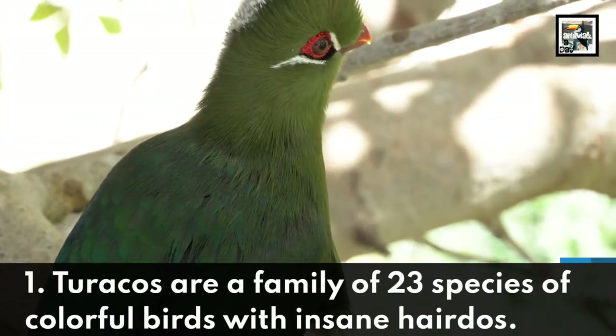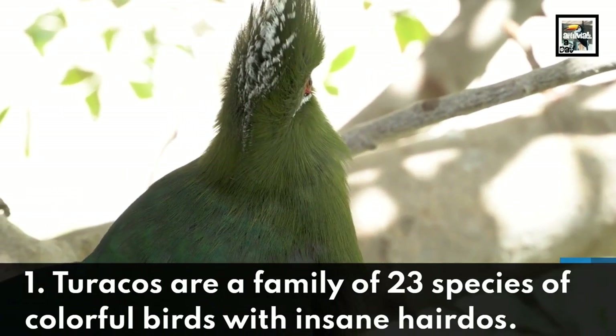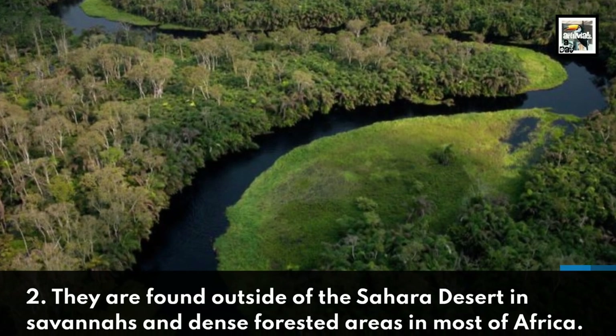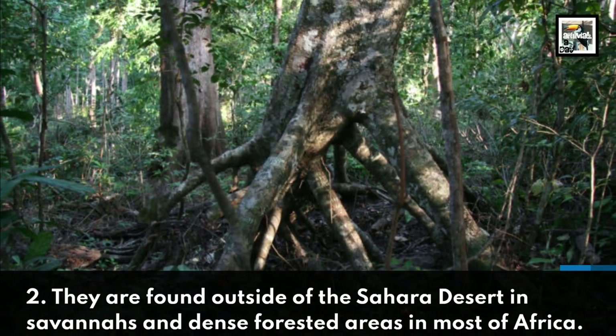Turacos are a family of 23 species of colorful birds with insane hairdos. They are found outside of the Sahara Desert in savannas and dense forested areas in most of Africa.